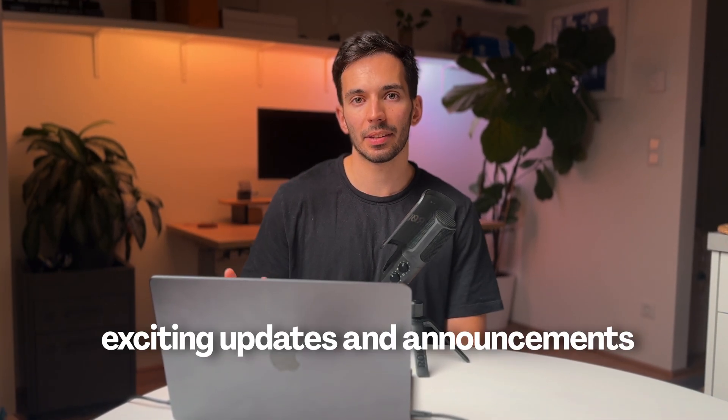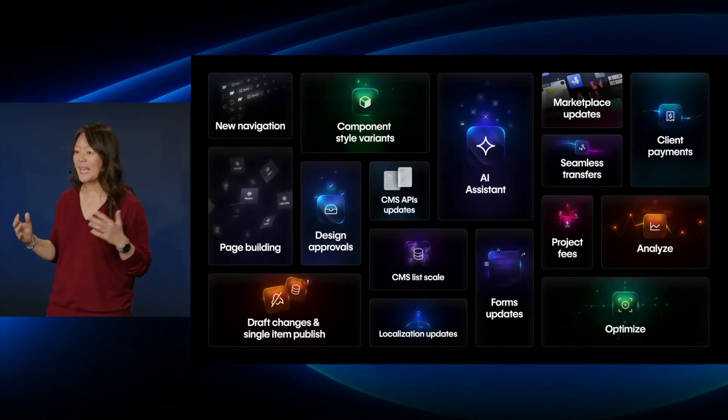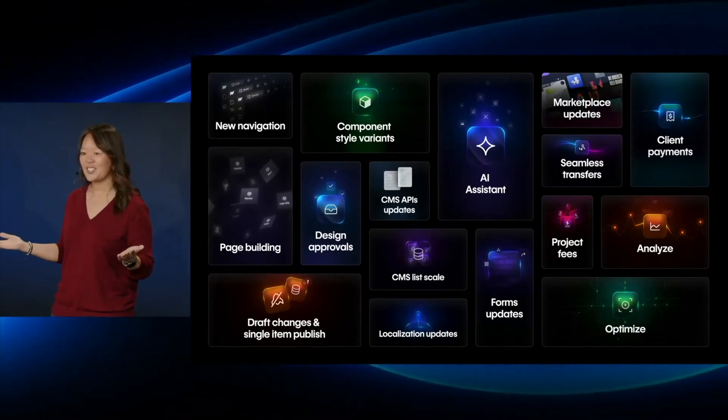There's been a lot of new exciting updates and announcements at Webflow Conf, and in this video we're going to try to see everything that happened and what they announced. Right at the beginning, especially around the quarter hour mark, they talk about three key trends they've analyzed, and this starts to get really interesting.